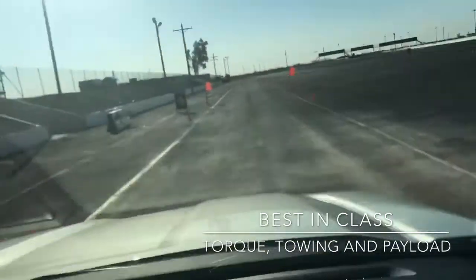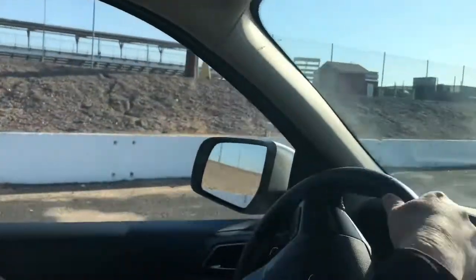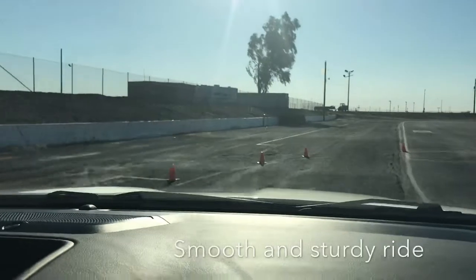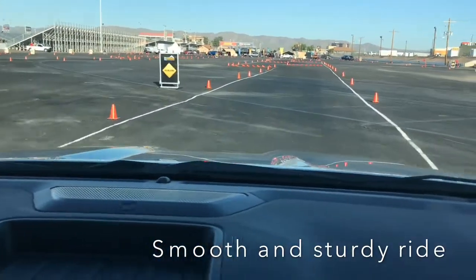Oh Jesus, this thing's got some torque. Do you feel that kick in? Wow. Doesn't that turbo kick? Yeah, it works very well. I won't kill you Rusty, I promise.